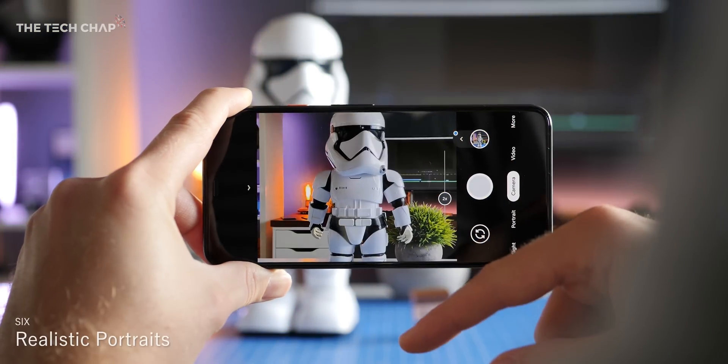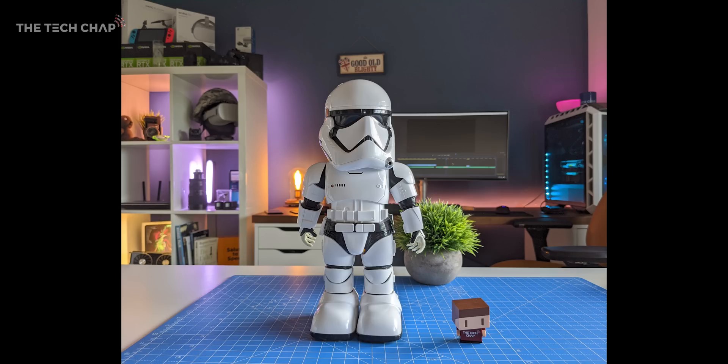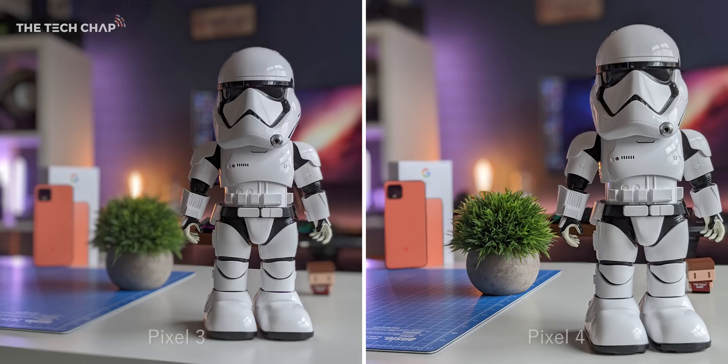Did you know that the new telephoto lens not only offers a 2x optical zoom, which is then enhanced by Google's super res zoom so you can go even further, but it also helps you get more natural looking portrait shots? Side by side with the older Pixel 3a, you can see how the subject is in focus but everything else has that bokeh look — it looks a little bit flat. Whereas on the Pixel 4, it's got more of a DSLR-like natural look to the bokeh, so essentially we now get more levels of depth, which makes portraits look much more professional.